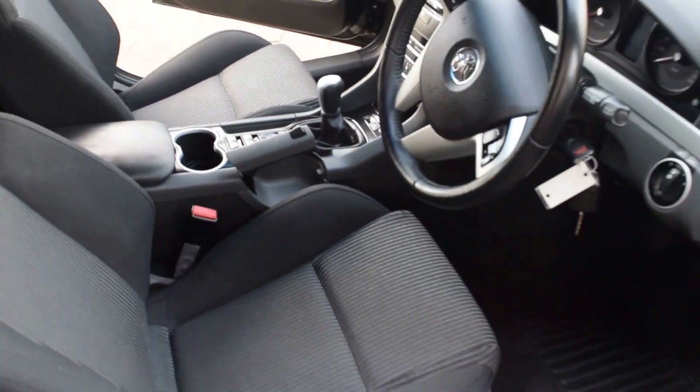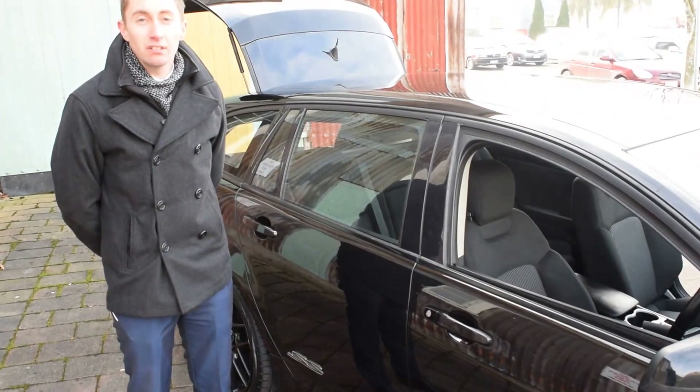This car looks very lovely with blacked out windows, just to go with the black on black on black. Thank you — I'll be in touch with you today.